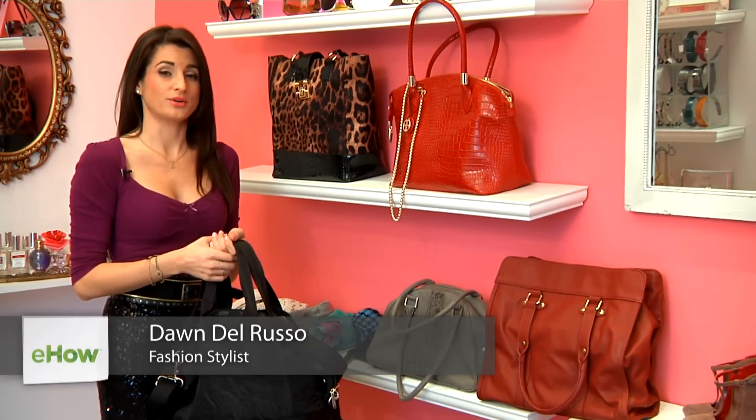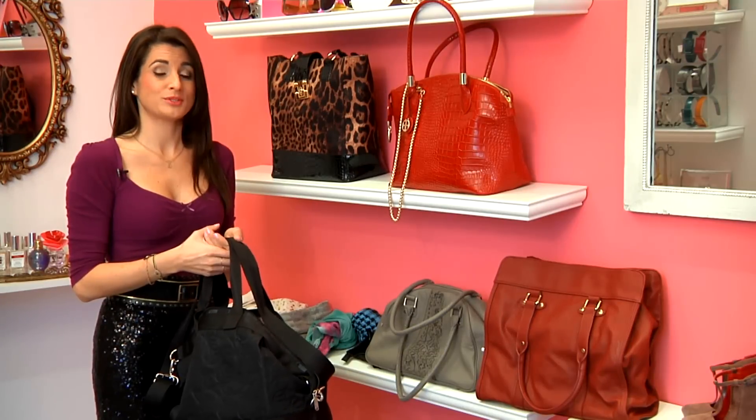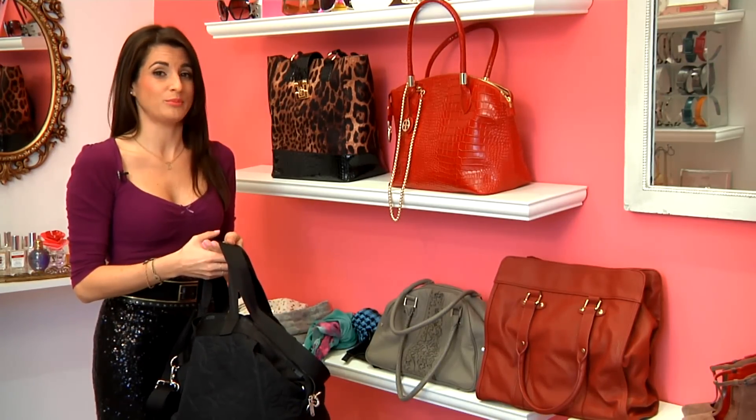Hi, I'm Dawn Del Russo, fashion and lifestyle expert, owner of BellaDawn.com, and you can see me on national TV. Today, we're talking about the best travel handbags for women.